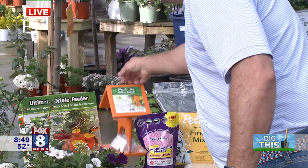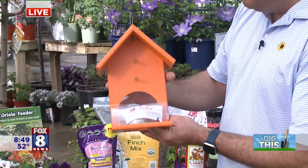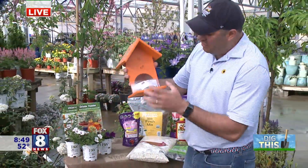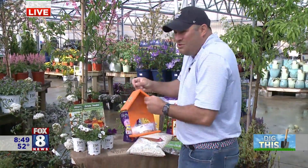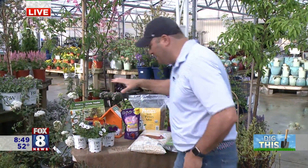Orioles are a beautiful songbird — they just sound incredible. You can actually put jelly at the bottom of the Oriole feeder, which will have a bowl, and then you can put orange slices or fruit slices up here and they'll actually come and eat the oranges. It's really cool and beautiful — just really neat to see.